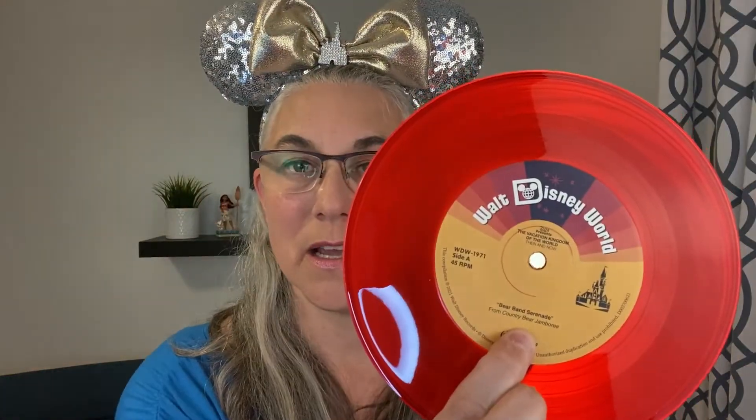I'm going to open up this CD slash record to see what's in here. Opening it up makes it completely no longer collectible, but I don't care — I want to see what's in here. And it is a record! I don't have a record player, but the B side is 'Nothing Can Stop Us Now' from Minnie and Mickey's Runaway Railway, and the Bear Band Serenade is on the A side. This is no longer collectible because I took it out of its plastic case — don't care, it is mine to keep. I don't plan on reselling any of this stuff.